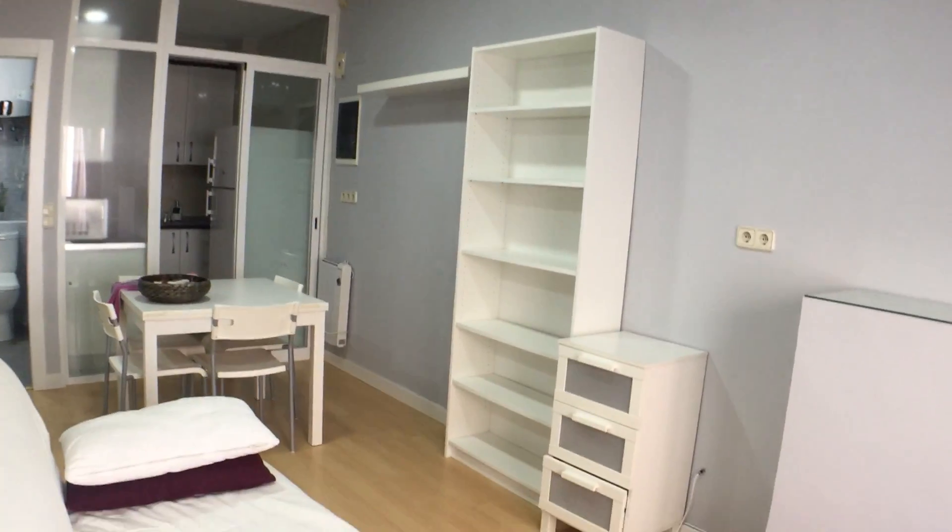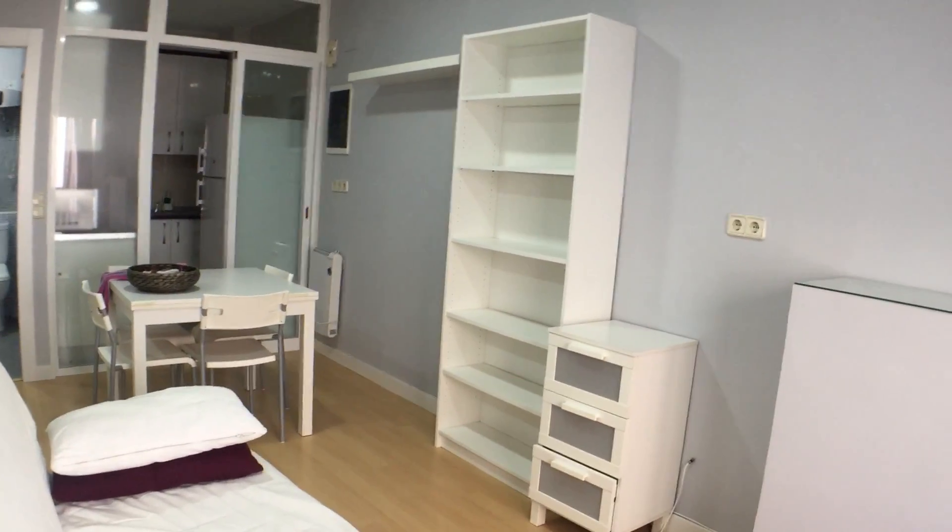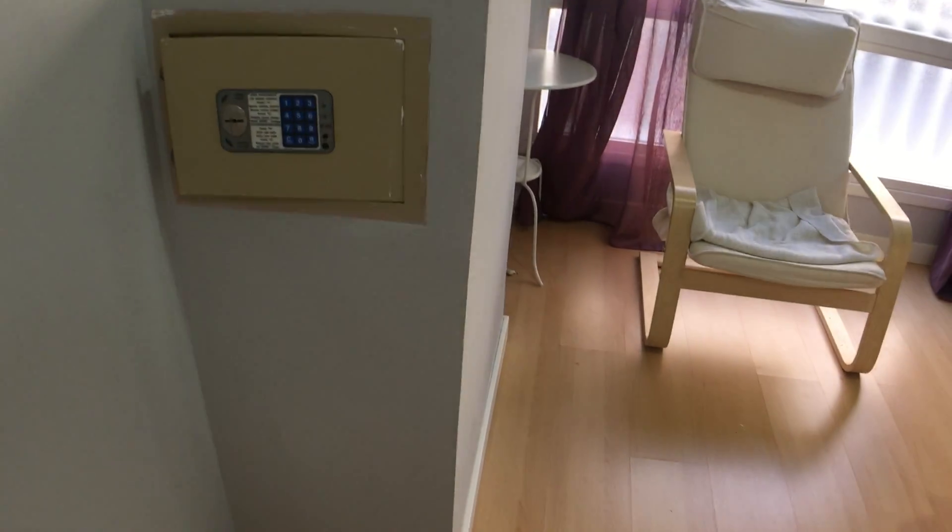The living room is furnished with a bookshelf, a set of drawers, standing table, lamp, and armchair. Also, very interestingly — I don't see this in a lot of Madrid apartments — but you also get a safe right here.